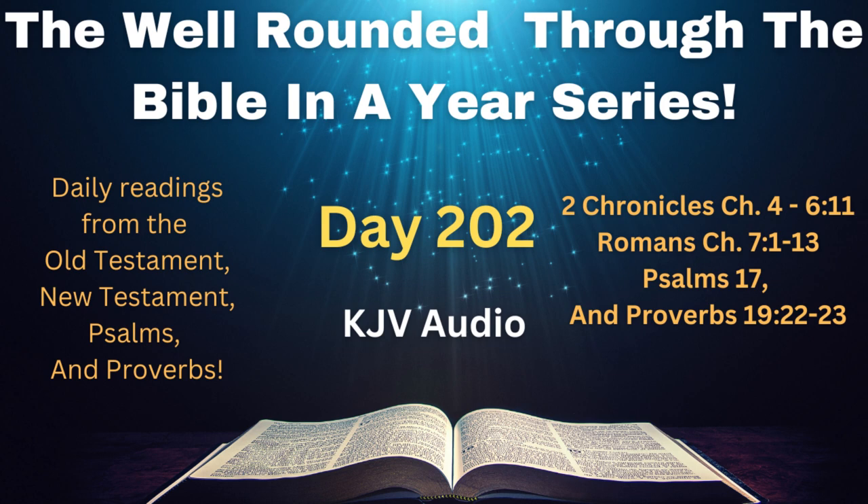Then Solomon assembled the elders of Israel, and all the heads of the tribes, the chief of the fathers of the children of Israel, unto Jerusalem, to bring up the ark of the covenant of the Lord out of the city of David, which is Zion. Wherefore all the men of Israel assembled themselves unto the king in the feast which was in the seventh month. And all the elders of Israel came, and the Levites took up the ark, and they brought up the ark, and the tabernacle of the congregation, and all the holy vessels that were in the tabernacle; these did the priests and the Levites bring up.